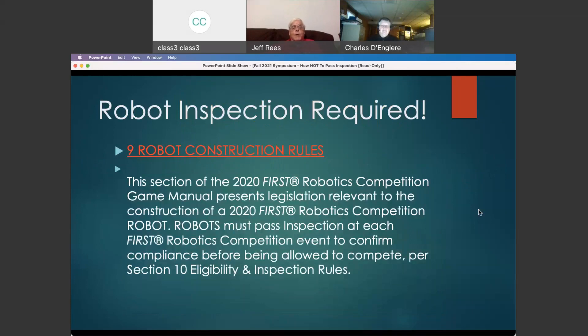Robot inspection is a required element of playing our game. We're still playing for our purposes under the 2020 rules, and it requires that each robot must pass an inspection at each competition to confirm compliance with the rules. Your robot has to go through an inspection and it has to pass that inspection before you're going to be allowed to play any of our games.